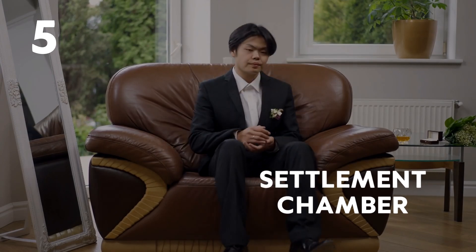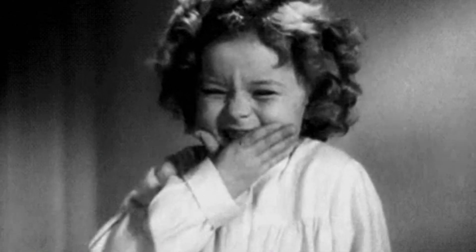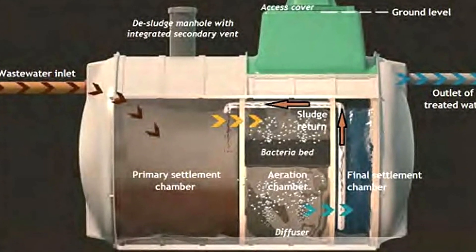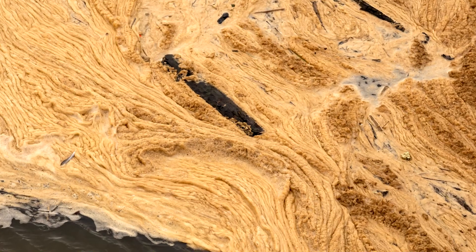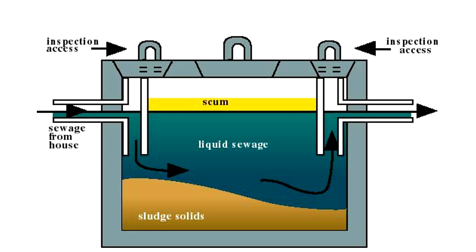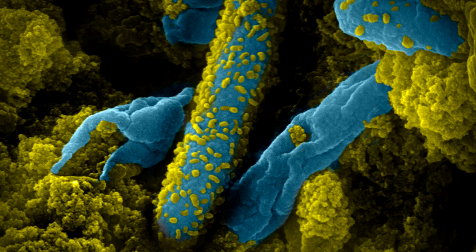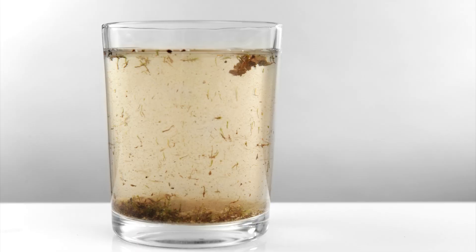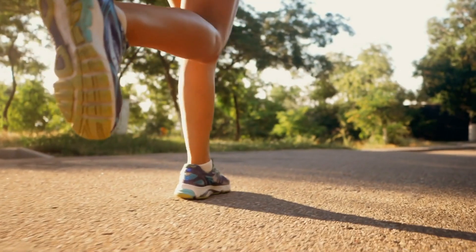Number five: settlement chamber. Next, the waste enters the settlement chamber. Here the waste is left to — yep, you guessed it — settle. In this chamber, the denser water falls to the bottom and is sent back to the aeration chamber to repeat the process. The lighter matter forms a scum layer that floats on top. This layer is slowly broken down by anaerobic bacteria, smaller bacteria that don't require oxygen. The water in the middle area is now relatively clean and can move on to the next chamber.